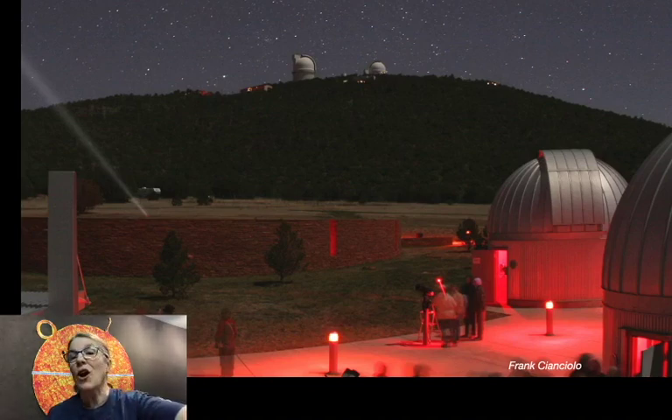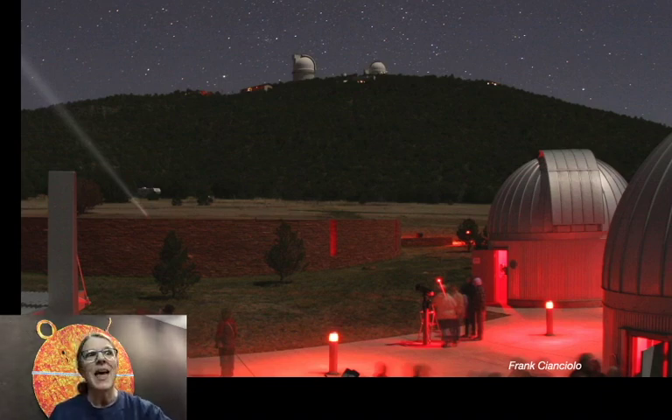After we've been sitting in the dark outside for a while, our eyes become accustomed to the dark — we call that dark adapted. For most people it takes 20 minutes, some people longer, some people shorter, for your eyes to become dark adapted. If you then expose your eyes to bright light, that dark adaptation goes away in seconds.